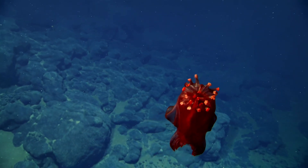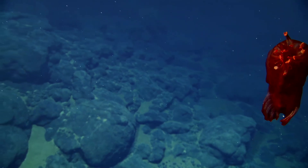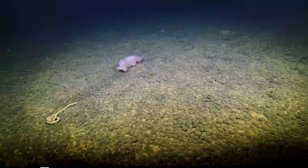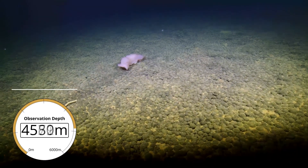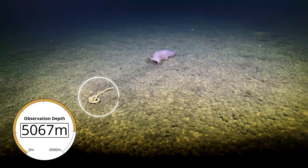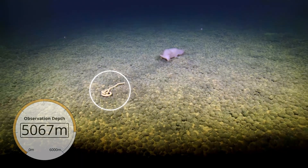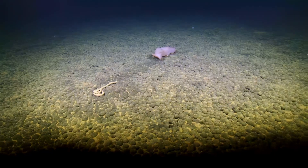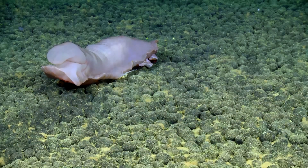It's almost like we're filming in slow motion — but this is real life. Sea cucumber. I love these guys. This is a big one, and you can see the fecal cast that it's created on the lower left hand side. So that's what they do.